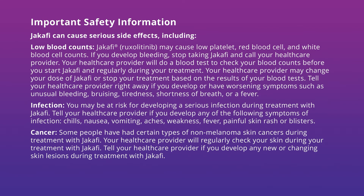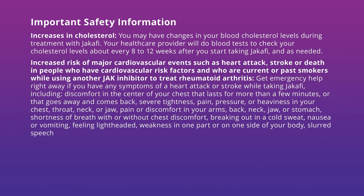Cancer. Some people have had certain types of non-melanoma skin cancers during treatment with Jakafi. Your healthcare provider will regularly check your skin during your treatment with Jakafi. Tell your healthcare provider if you develop any new or changing skin lesions. Increases in cholesterol. You may have changes in your blood cholesterol levels during treatment with Jakafi. Your healthcare provider will do blood tests to check your cholesterol levels about every 8 to 12 weeks after you start taking Jakafi and as needed.